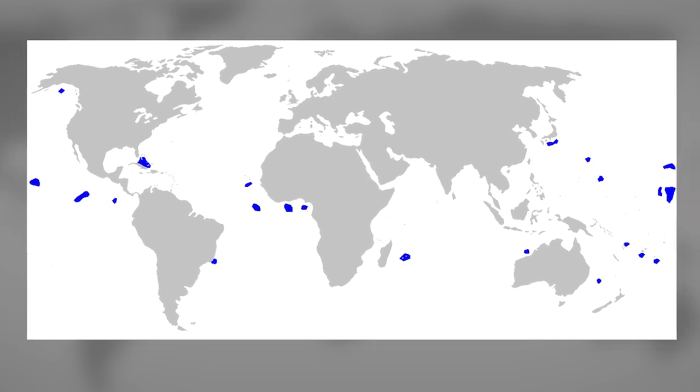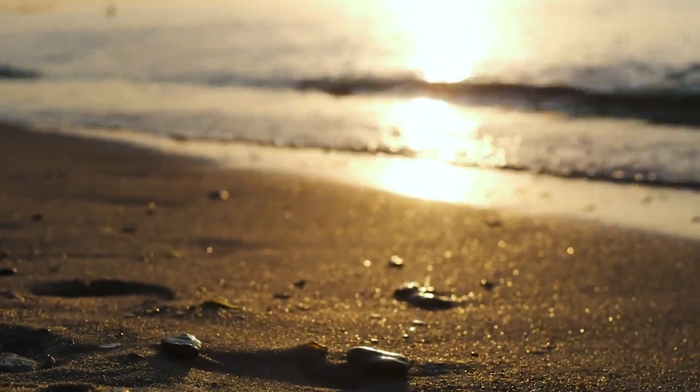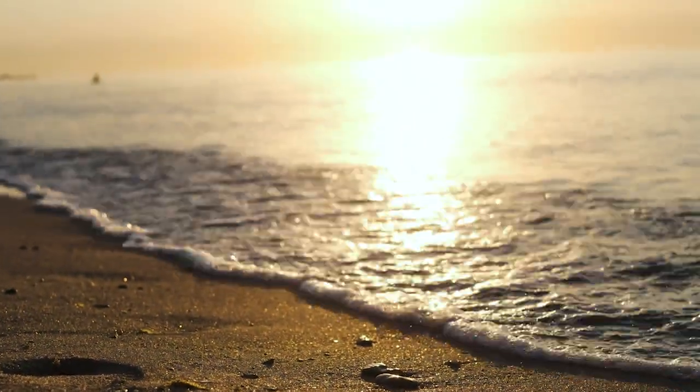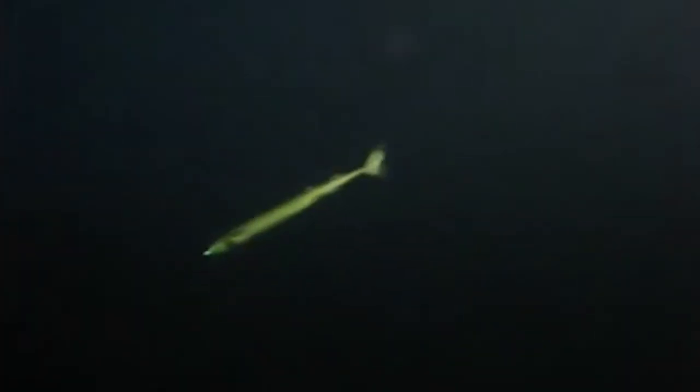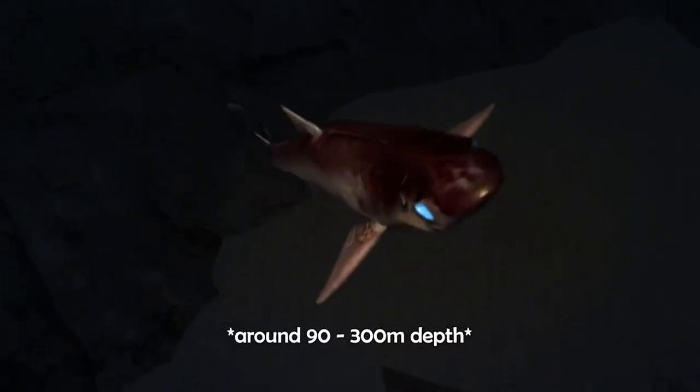This shark occurs in warm oceanic waters worldwide. They live between different ocean zones depending on the time of day. Cookie Cutter Sharks stay around 1,000 m to 3,500 m below the surface during the day, and at night they come up to the surface to feed.